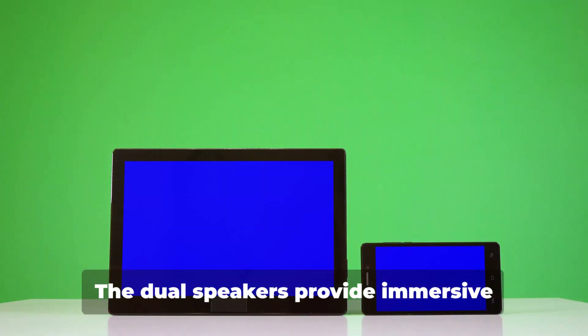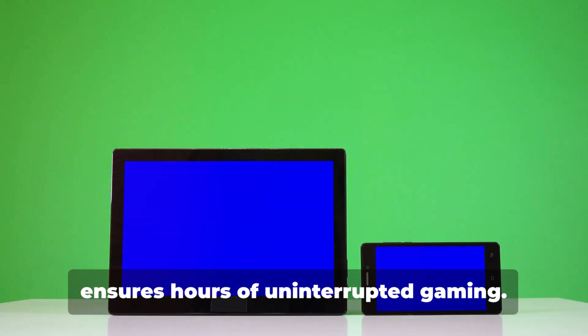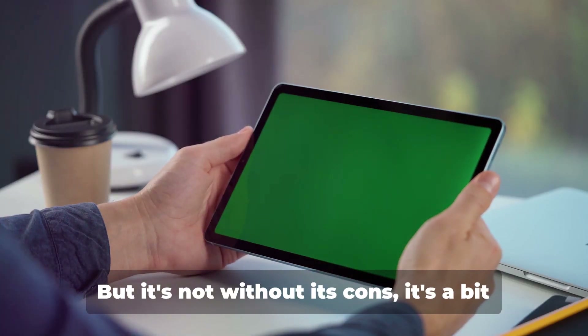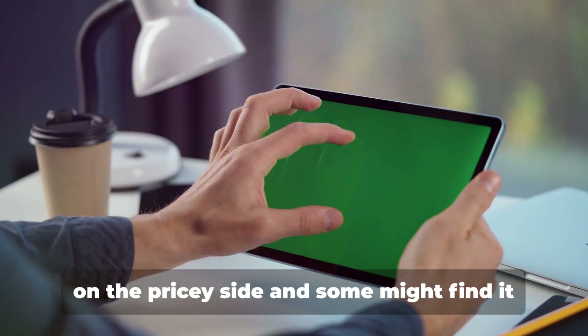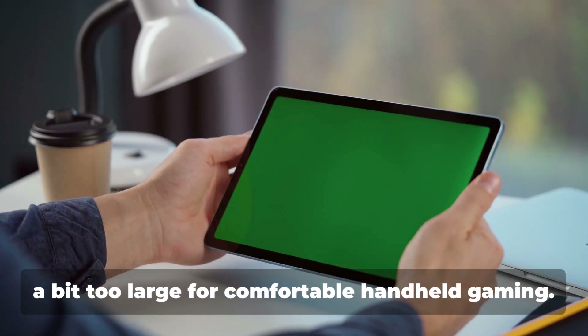The dual speakers provide immersive audio, while the long-lasting battery ensures hours of uninterrupted gaming. But it's not without its cons — it's a bit on the pricey side, and some might find it a bit too large for comfortable handheld gaming.